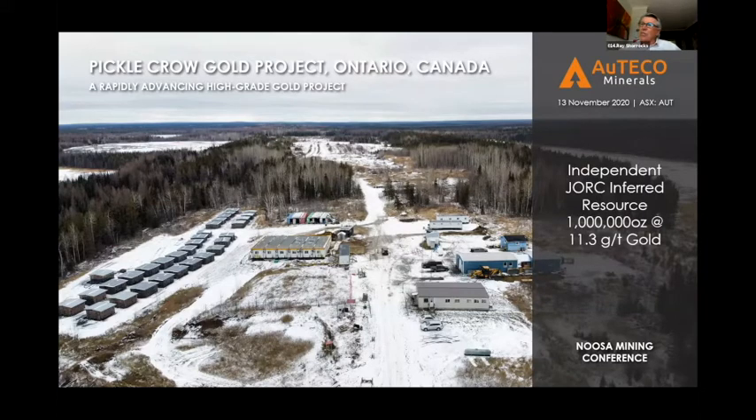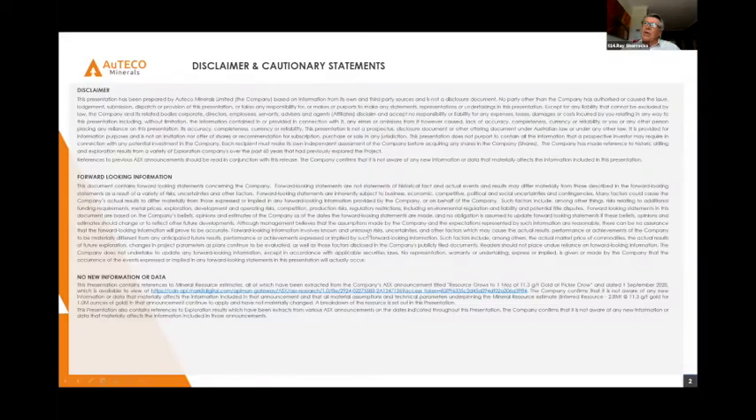What you can see here is we've just installed this 24-man camp. Here's the core stack, core sheds here, generators here, this road sealed beautifully hard, and over here is one of the old shafts. If you keep going up the road at the back there, hidden behind the trees, is the mill, the old head frame and shaft number one which I'll show you later on.